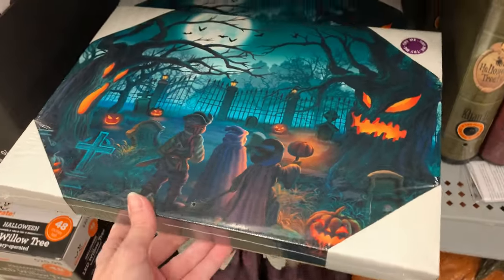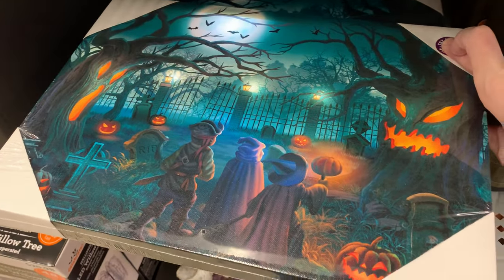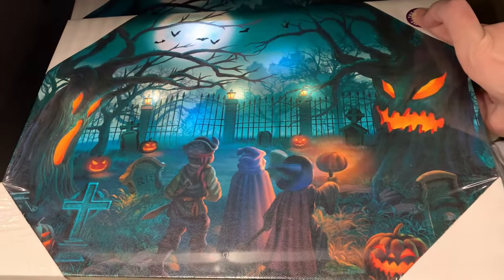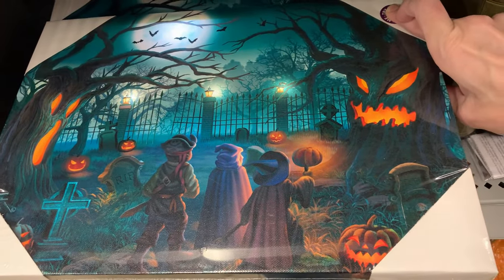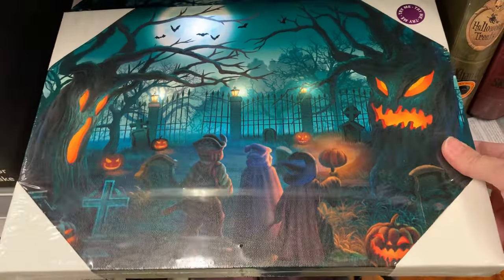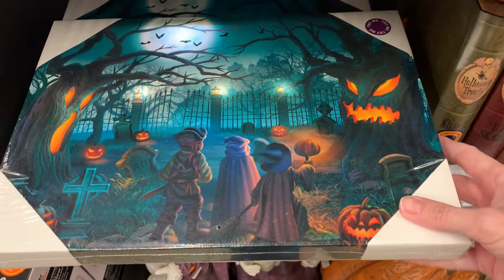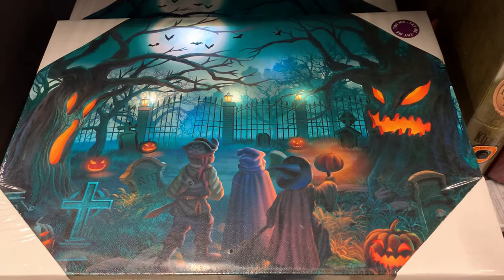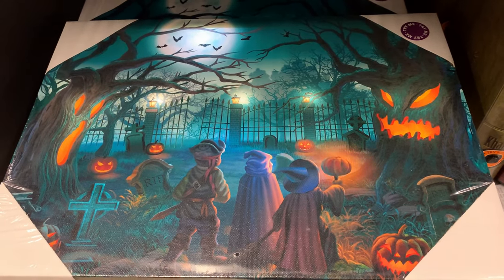There are some nice spooky art prints here — haunted pictures. They have sound effects and they light up. The sounds are actually really nice on these too. Very cool little decoration — it would look great in a spooky frame. These are $15.98.